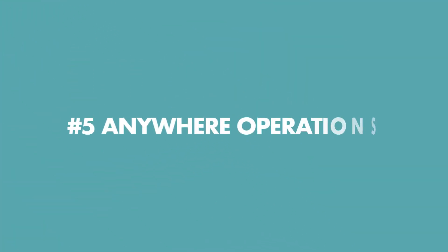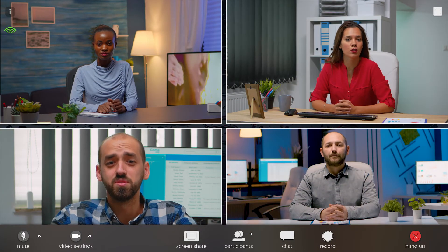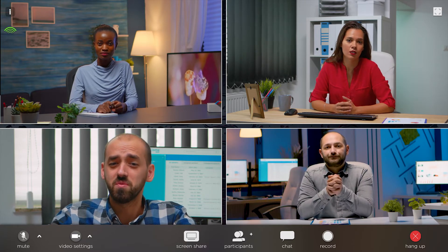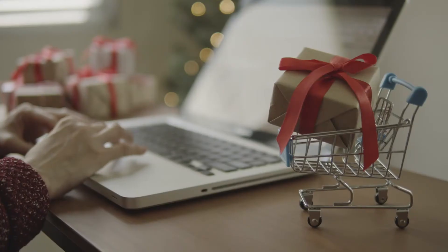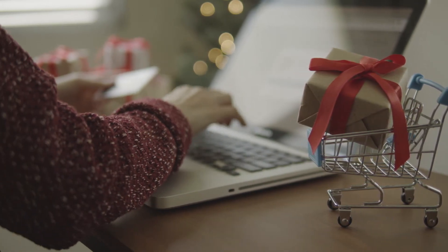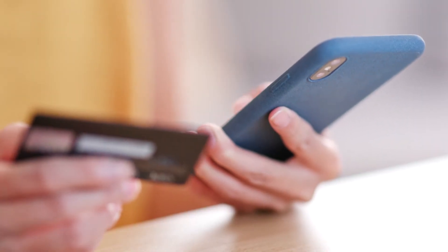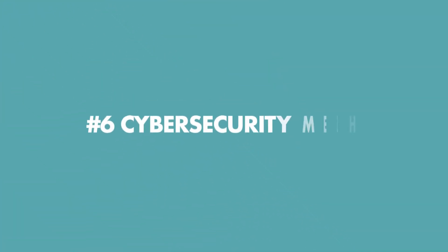The fifth is Anywhere Operations. The Anywhere Operations model is a digital-first, remote-first tech strategy. It allows customers, employees, and partners to interact with an organization remotely. For example, in e-commerce, online stores can allow customers to use Click & Collect if they don't want their goods delivered at home, or in finance with mobile banks that transfer funds, open accounts, or handle payments without physical contact.